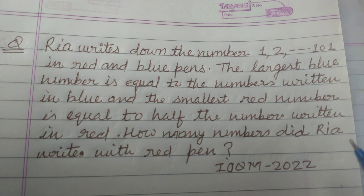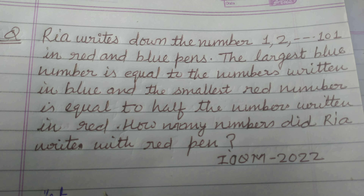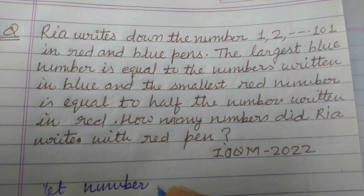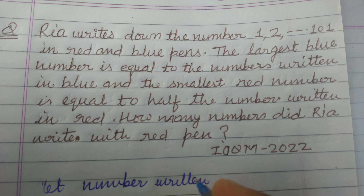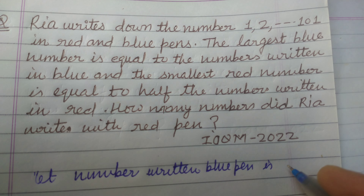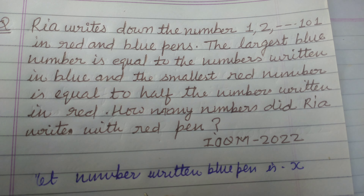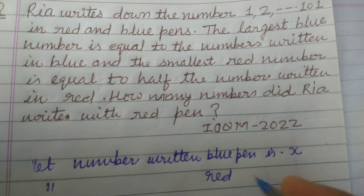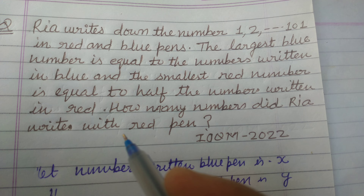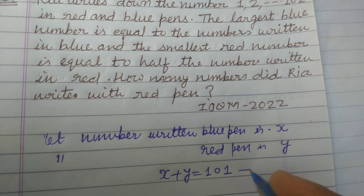How many numbers did Rear write with the red pen? Let the numbers written with blue pen be x, and the numbers written with red pen be y. It is clear that the total numbers give us x plus y equals 101. This is our first equation.